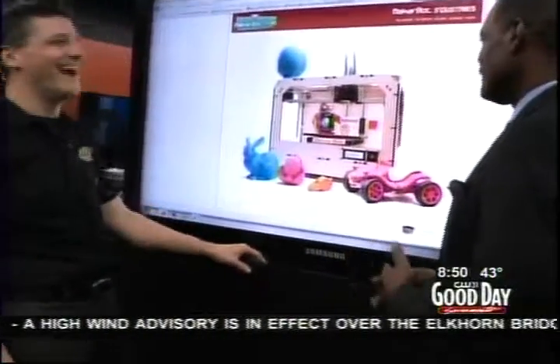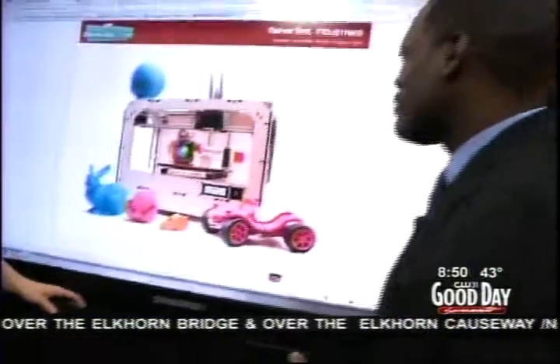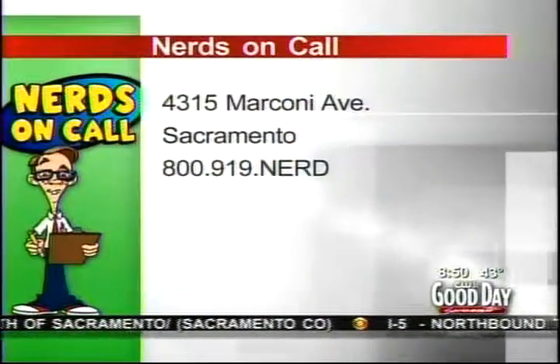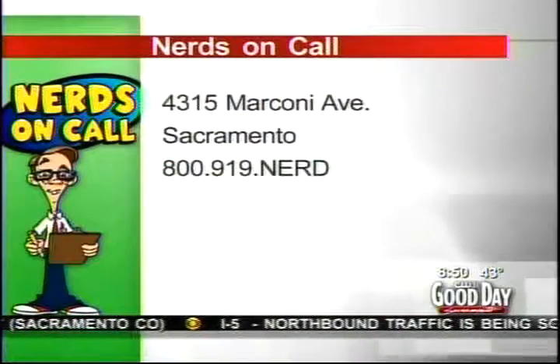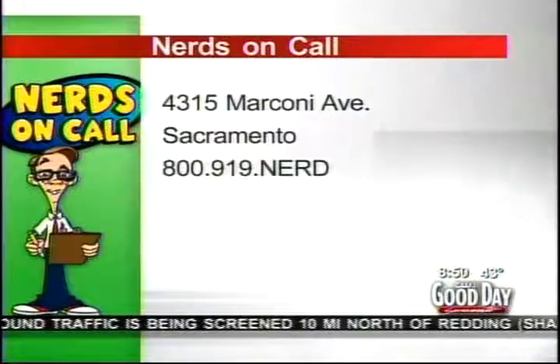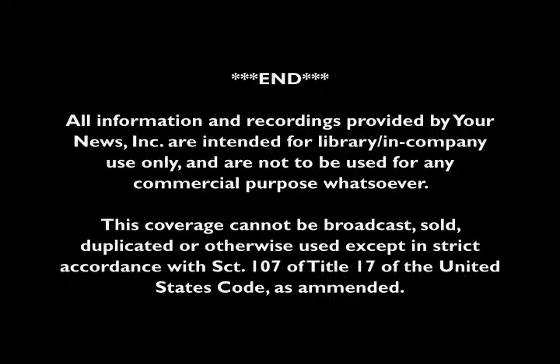I'd love to be able to make a whistle — who doesn't want to make a whistle at a moment's notice? Thank you so much, Ryan. Always good to see you. We have so much more coming up in the 9 o'clock hour. You can find Nerds on Call at 4315 Marconi Avenue in Sacramento, or reach them at 800-919-NERD. Back to you — the most popular nerds ever. Thanks, Ken. Cool stuff.